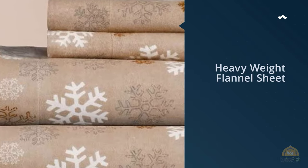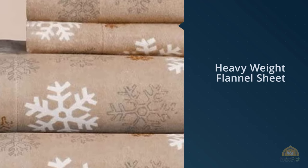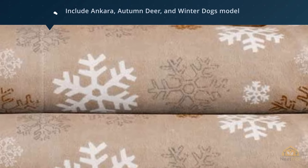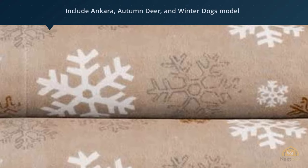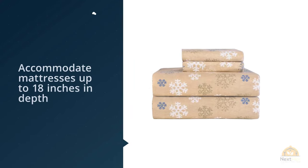Number five: Pointehaven Heavyweight Printed flannel sheet set. Softness is expected from flannel sheets; unfortunately, the country of origin of the cotton used by Pointehaven is unknown. One of the points of attraction is its various colors and motives, which include Ankara, autumn deer, and winter dogs.